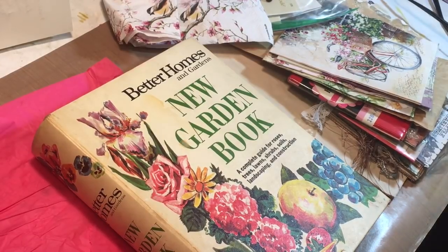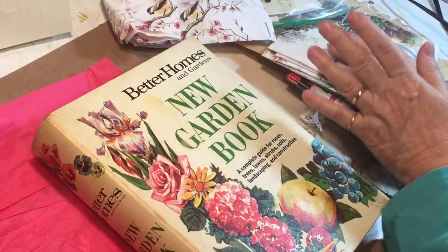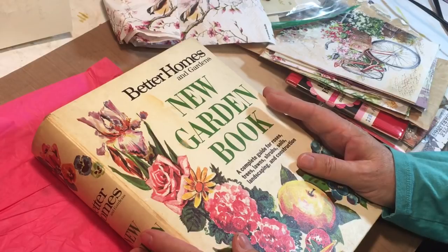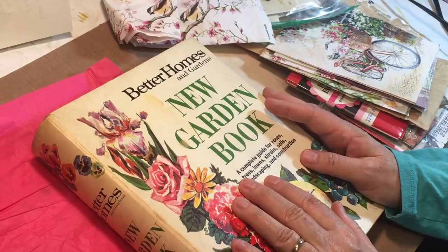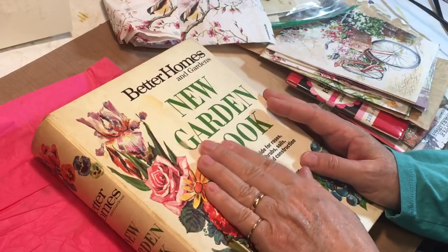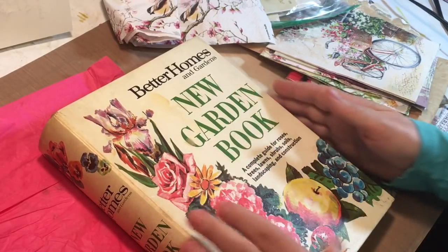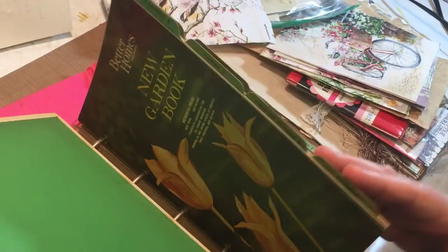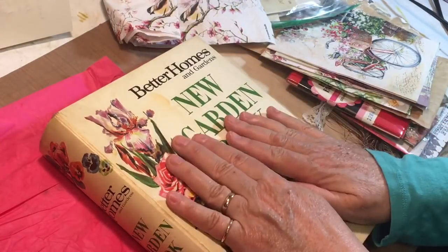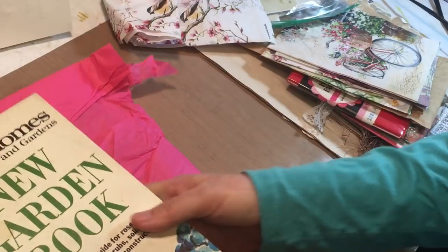Hi everyone, it's Gail. I'm here with a quick little Etsy haul and happy mail from Sylvia Fletcher. She has Sylvia's Cottage Shop on Etsy — I'll list her below. She is a subscriber of mine, so hi Sylvia! I went on her shop to pick up this garden book, and I'm so delighted to have that.